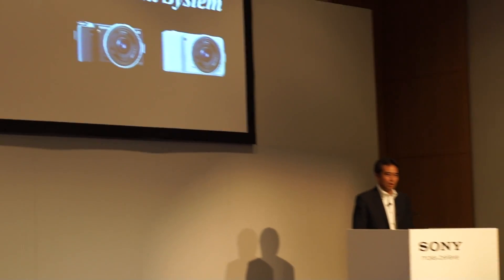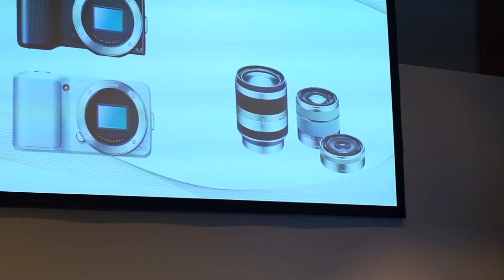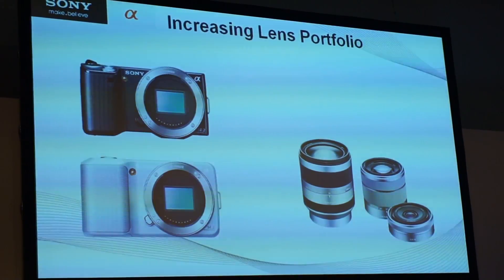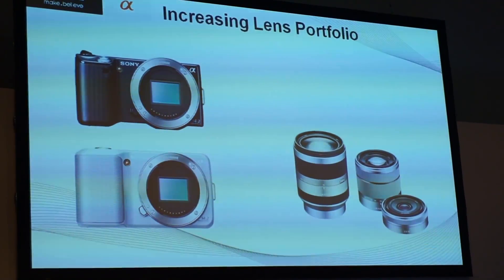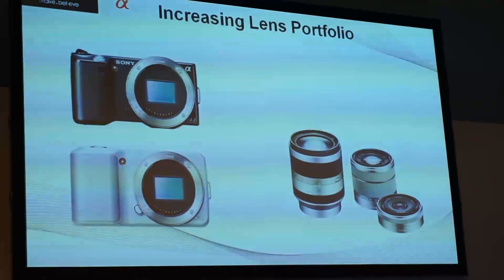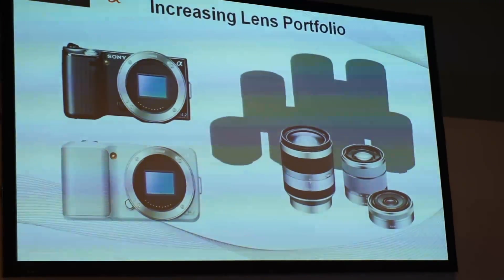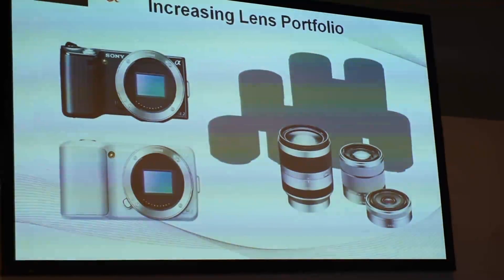Toru Katsumoto, head of our Alpha business, will give you more detail later. Now, about the E-mount. There are only three lenses for the E-mount, and we know this is not enough. We are proceeding with development for more lenses, and I would like to introduce them briefly.